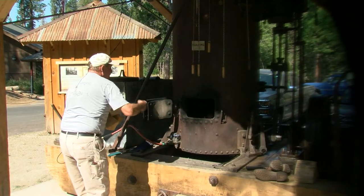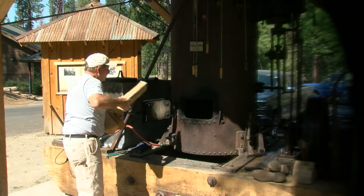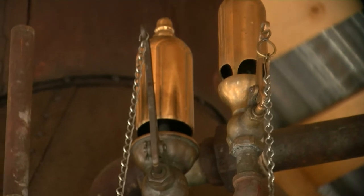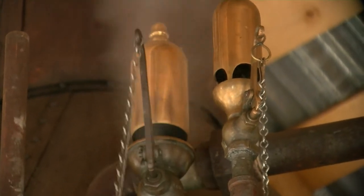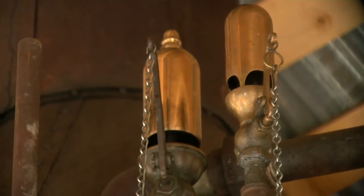This steam engine operates essentially by a wood fire boiling a kettle full of water, creating steam. It carries a variety of whistles, but back in the day it really only had one whistle for purposes of communication within the forest.